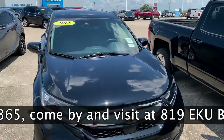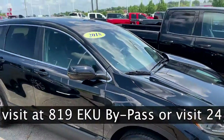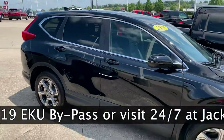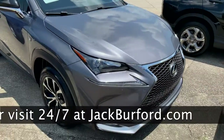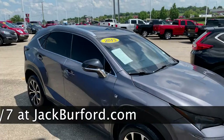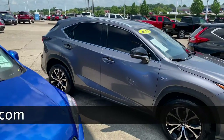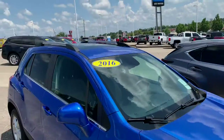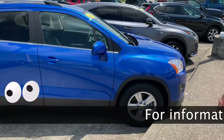Moving on to some of our SUVs, we have this 2018 Honda CR-V — it's a really nice vehicle. We even have a 2015 Lexus, I think it's a NX200 F Sport. Nice red interior, good price. We got this 2016 Trax here — nice Kentucky blue to it.